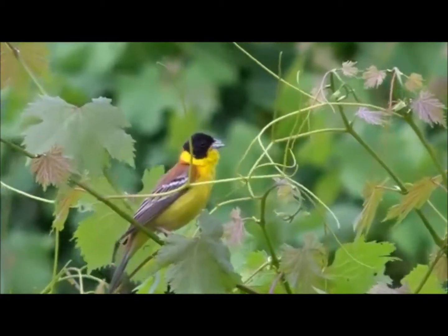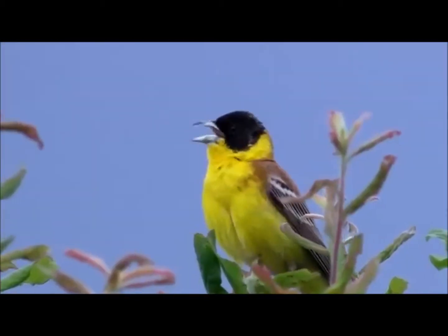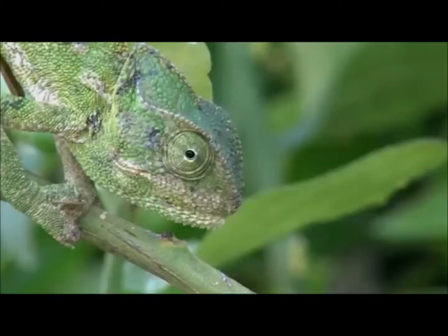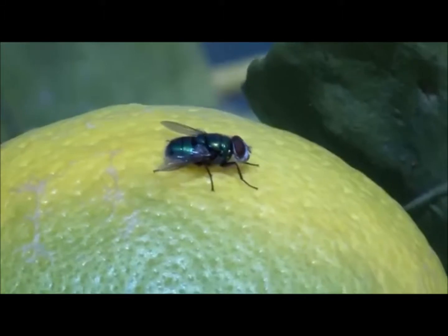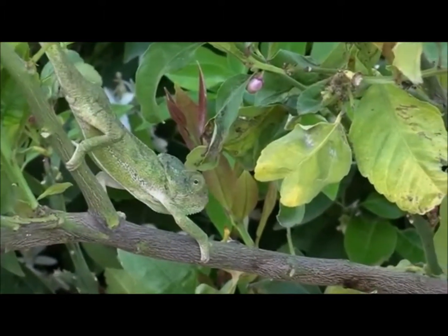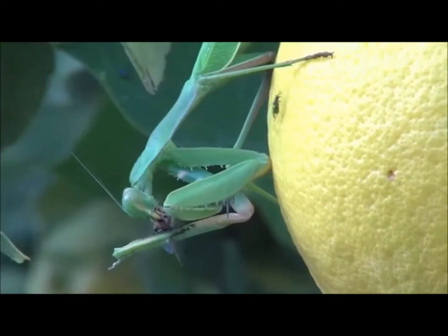The black-headed bunting, one of Cyprus's most beautiful and melodious birds, nests in vineyards. Orchards are the hunting ground of the chameleon, a striking reptile of Cyprus. Its slow movement and ability to change colour to match its environment make it very difficult to locate as it hunts for insects amongst the foliage.